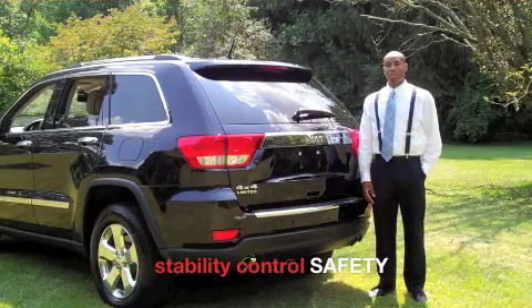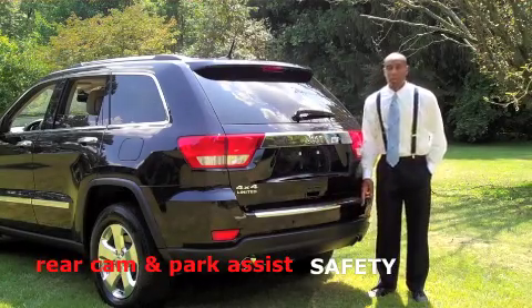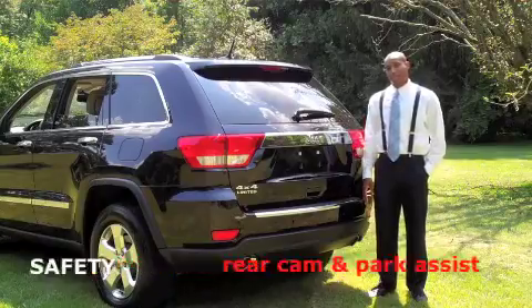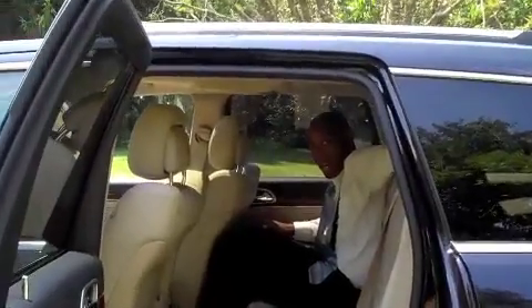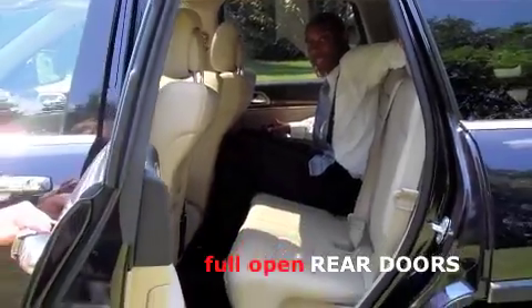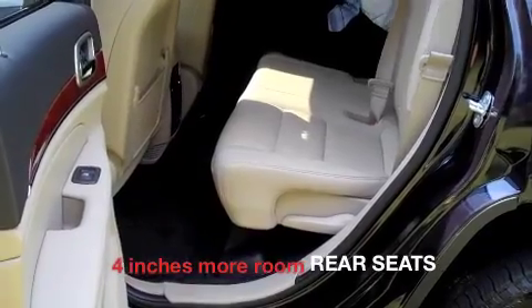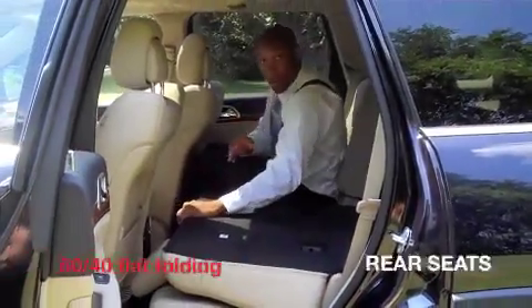Electronic stability control, also standard. Available rear backup camera with the rear park backup assist. The new Grand Cherokee has more passenger space than ever before, with doors that open almost a full 90 degrees, four inches more of leg room space, and 60-40 split folding seats that also fold completely flat.